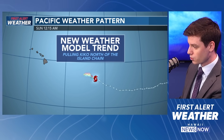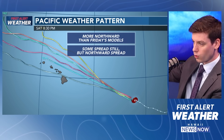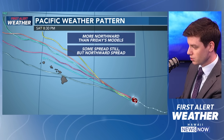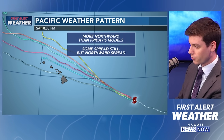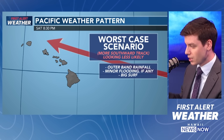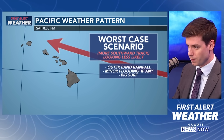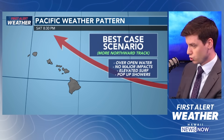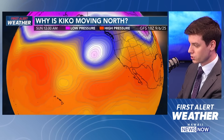The weather model trend over the past couple of days has been pulling further northward. Looking at the spaghetti plots, we're expecting to see more northward spread going forward, but still some spread over the island chain. The outliers are starting to stretch up further northward — a little different than what we were seeing earlier in the week. The worst-case scenario is the more southward track, but that is looking less and less likely — outer-band rainfall, some minor flooding if any, and big surf. The best-case scenario, which looks like the more likely northward track, would be well over open water, no major impacts, elevated surf, a few pop-up showers, and of course the humidity.